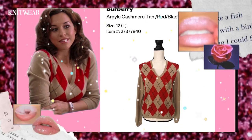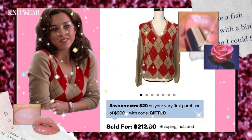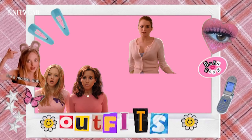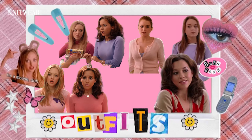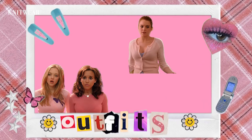And the tan argyle sweater Gretchen is wearing — it's Burberry. I didn't know until I searched on Google. We can see the mean girls pairing their tight-fitted sweaters and cardigans with skirts most of the time. Keep watching to find out what kinds of skirts they pair the knitwear with.